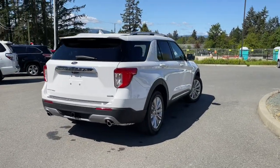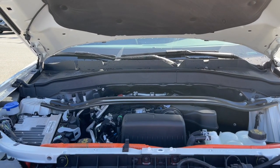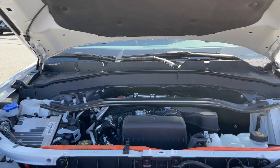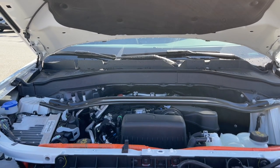Stay tuned, we're going to have a look under the hood. This is a 3.3 liter hybrid engine paired with a 10-speed modular hybrid automatic transmission and it's a four-wheel drive.